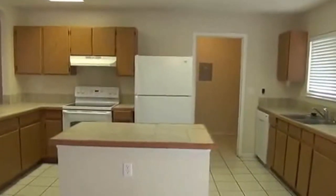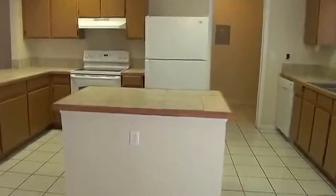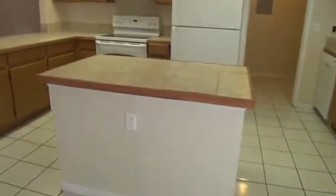Nice big kitchen with lots of counter space and countertop space as well. Comes with a refrigerator. You also have an island here.